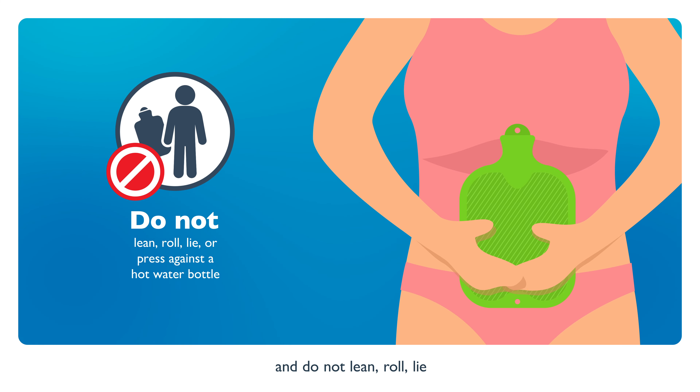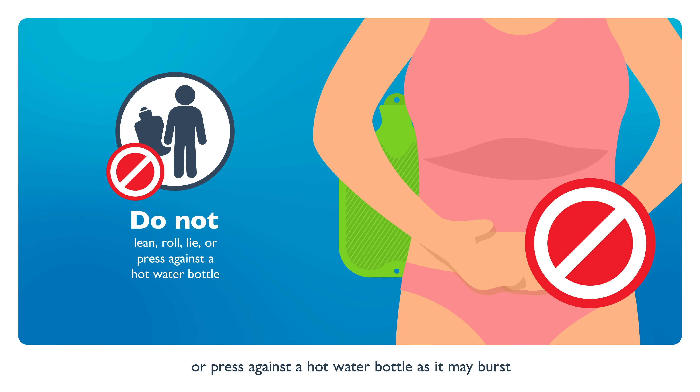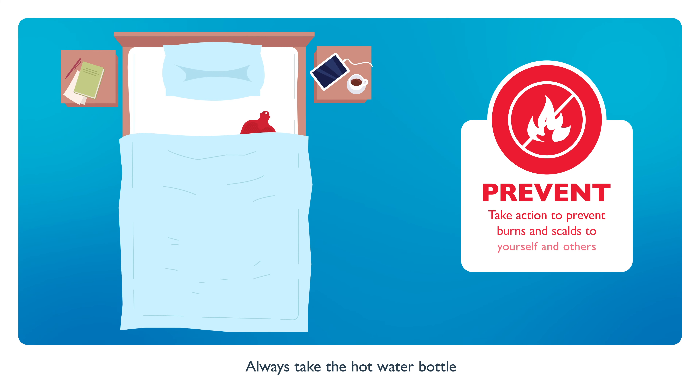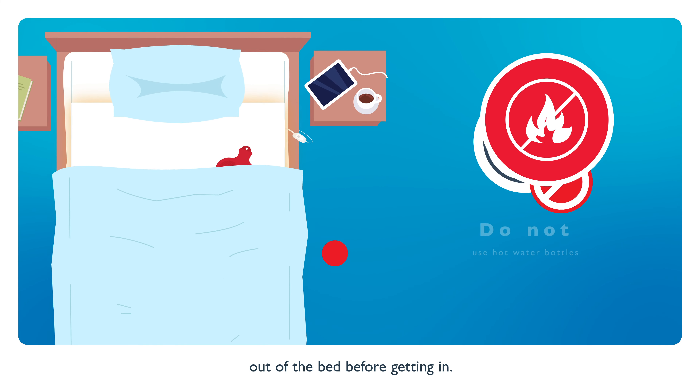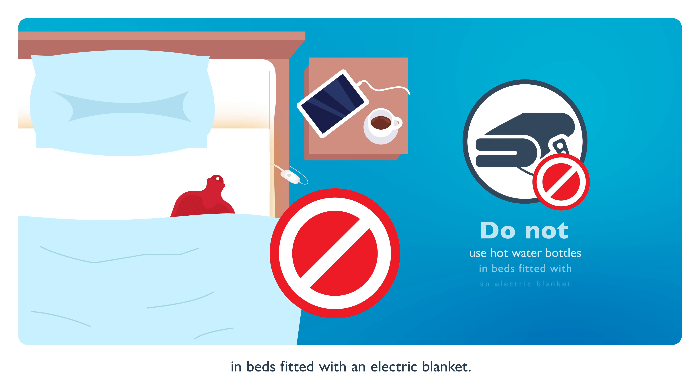Do not lean, roll, lie or press against a hot water bottle, as it may burst and cause major burns. Always take the hot water bottle out of the bed before getting in. And do not use hot water bottles in beds fitted with an electric blanket.